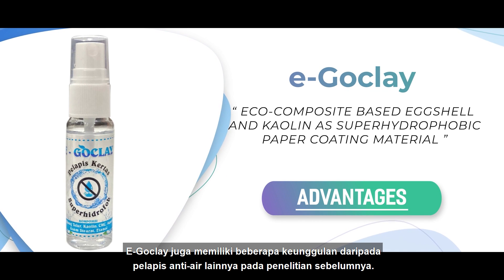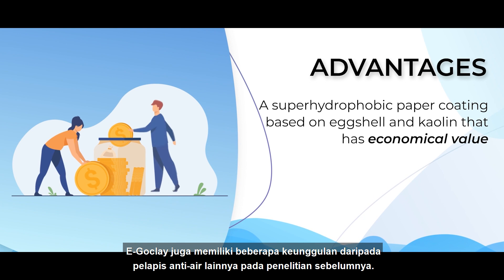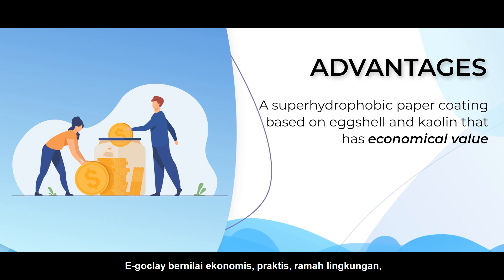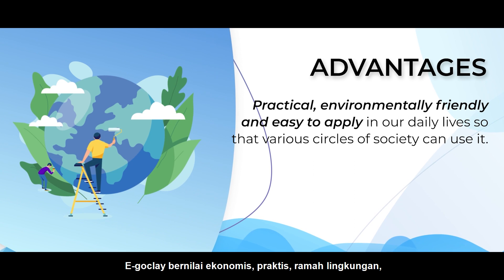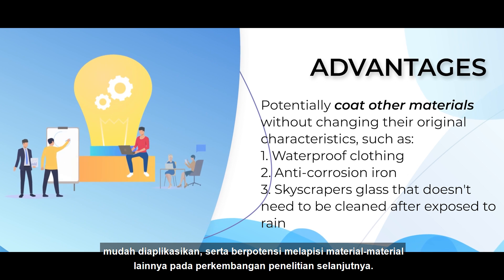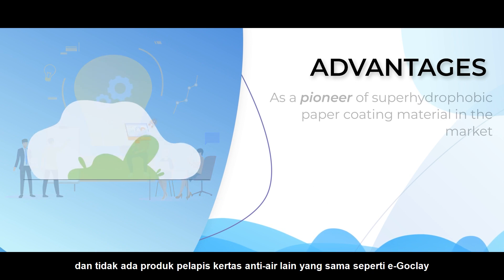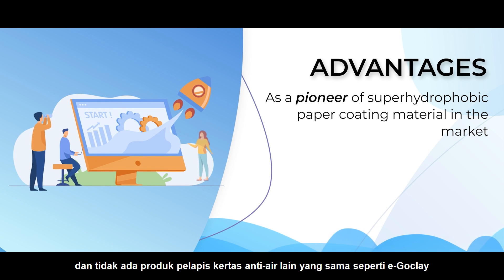EggClay also has several advantages over other waterproof coatings in previous research. EggClay is economical, practical, environmentally friendly, and easy to apply. It has the potential to coat other materials in next research development, and there is no paper-coating product similar to EggClay.